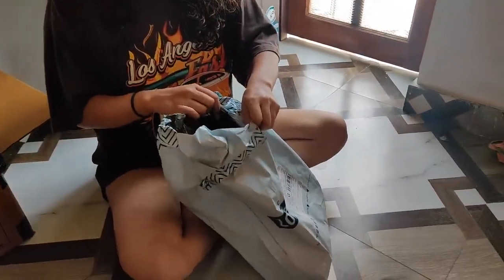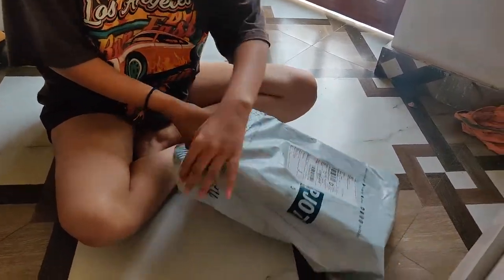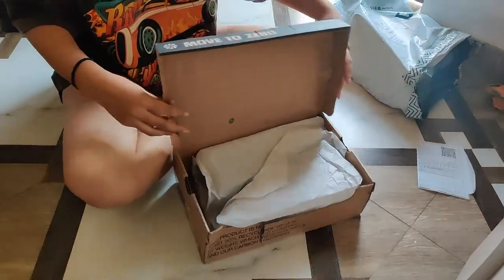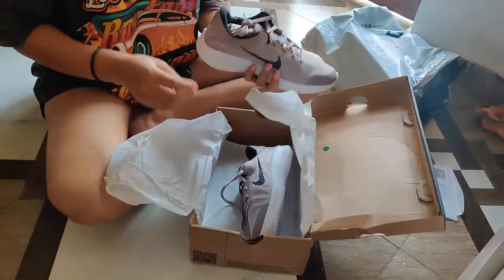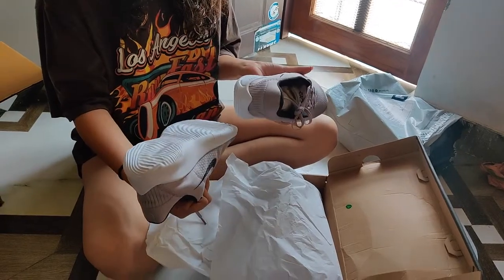Let's see if this is genuine or not. As I have seen, Nike shoes are always coming in a red box. I have a doubt about it. Let's see the quality. I don't think it is real.